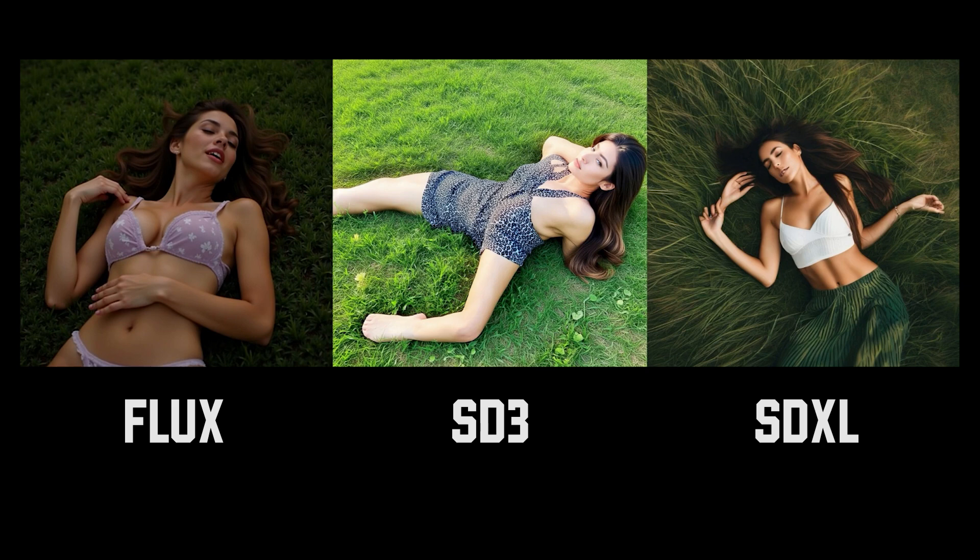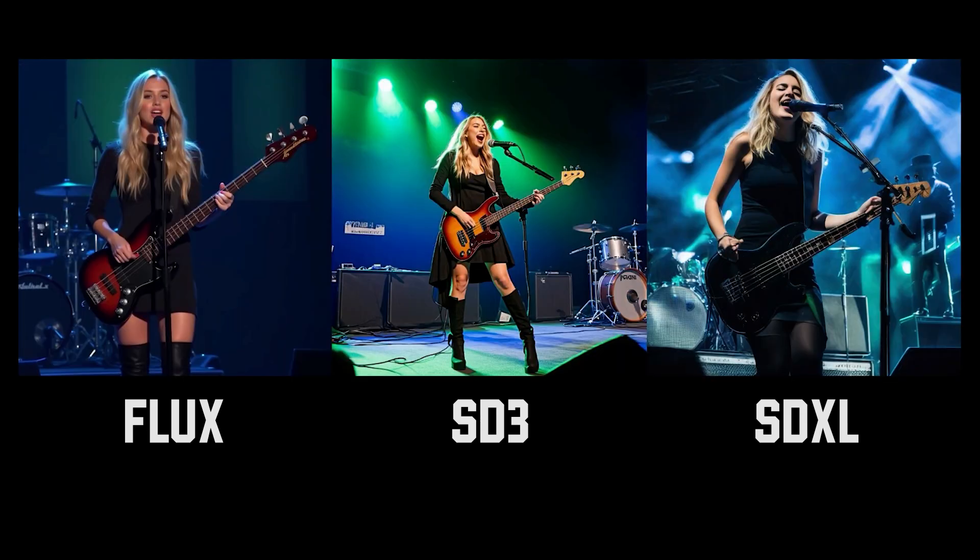Flux nailed the bass guitar prompt again with her hands and fingers so accurate. SD3 absolutely messed up with hands, arms, and legs. Even SDXL couldn't get the hands right — this woman has an extra hand. Coming on to the next one, Flux is again the clear winner in terms of hands and fingers.